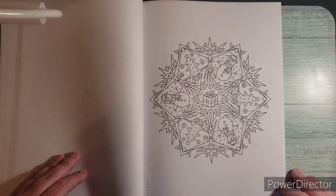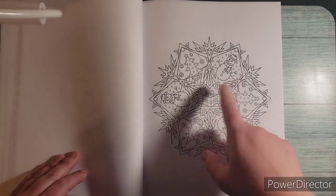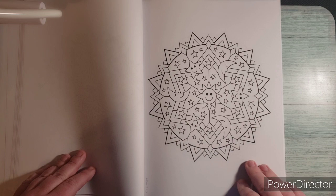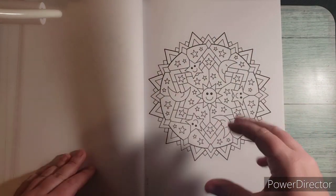This one would be good for Christmas — we've got snowmen and Christmas trees with a present in the middle. This is a night one, so we've got stars and moons and this giant thing that looks kind of like a sun or starburst.